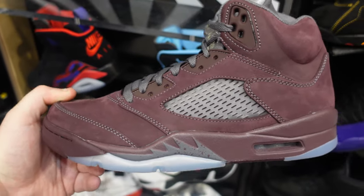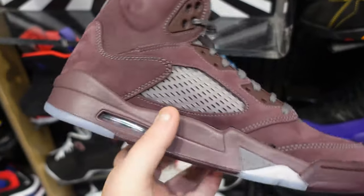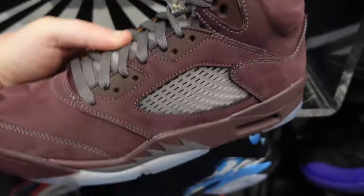Burgundy 5s are still sitting. These definitely need to go on sale. The suede is nice — it's an old colorway they brought back — but they really need to go on sale.